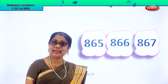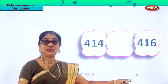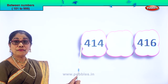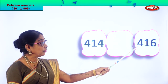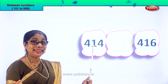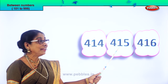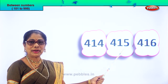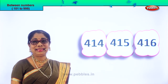Did you enjoy? Let's get on to another set of numbers. You find the middle number, the number between. Read: 414 and 416. After 4 comes 5, after 14 comes 15. So 414, the next will be 415, then 416. The number between is 415.